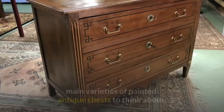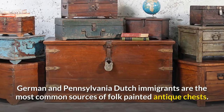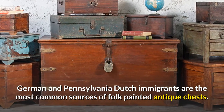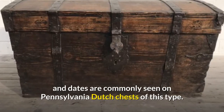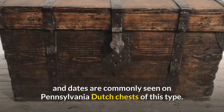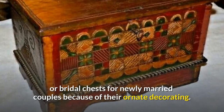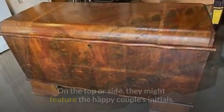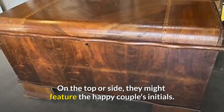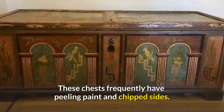The folk painted chest and the grain painted chest are the two main varieties of painted antique chests. German and Pennsylvania Dutch immigrants are the most common sources of folk painted antique chests. Unique folk art creatures, flowers, inscriptions, and dates are commonly seen on Pennsylvania Dutch chests of this type. These chests were frequently used as dowry or bridal chests for newly married couples, and because of their ornate decorating, they might feature the happy couple's initials on the top or side. These chests frequently have peeling paint and chipped sides.